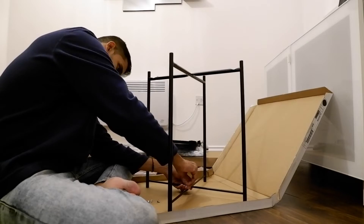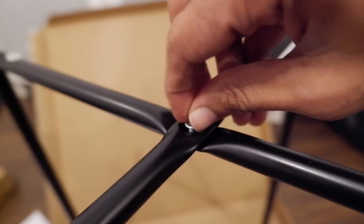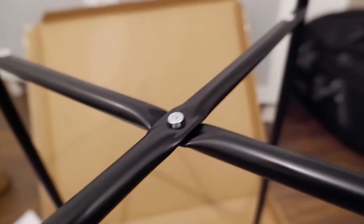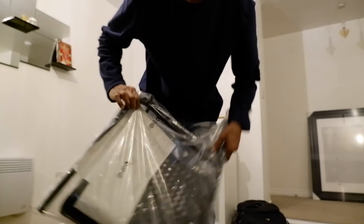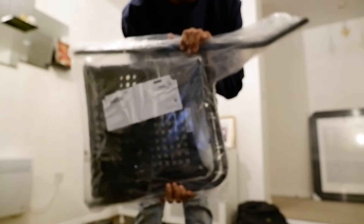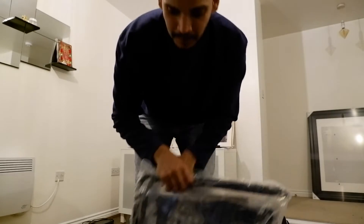Also, with every product I think you get a mini tool kit. For package number three we have a chair. Package number two was the table, package number one was the charger, the tool kit was in there too — so this chair becomes package number four.